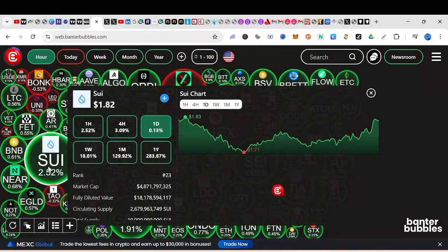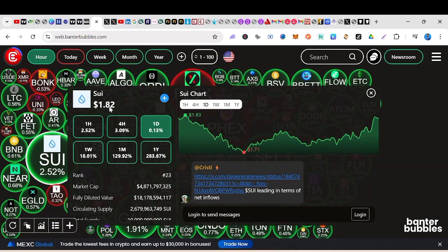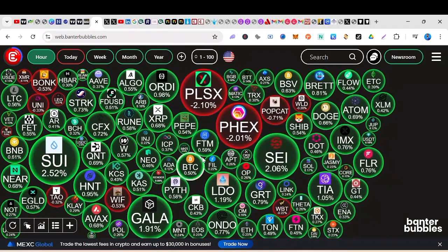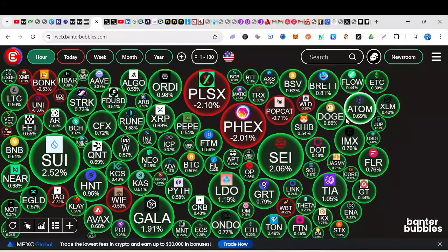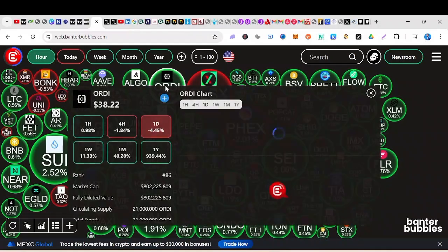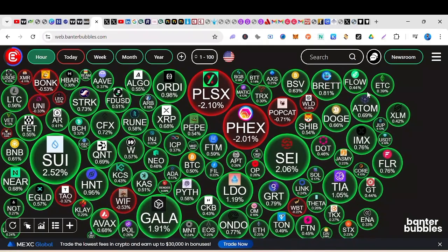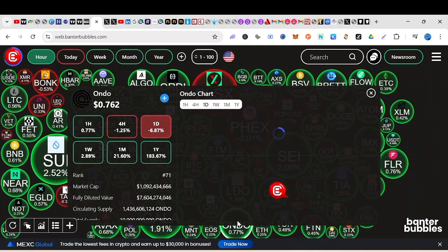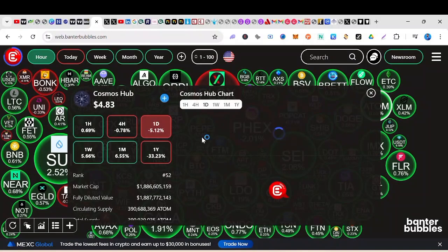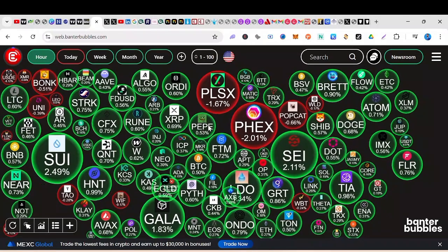Looking at the Banter Bubbles, SUI has done good returns — it's now 182. Don't forget that this coin is not even at one dollar, but just a few news events and everything changed. We also have Pepe, Phantom, and ATOM. Looking at the one-hour time frame, everything is bouncing back. I see this as a sharp retracement and an opportunity to enter. For example, WEN at 76 is a good buy. ATOM is another one — you're getting ATOM below five.